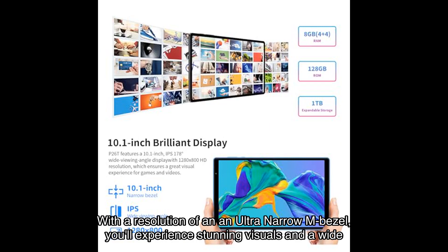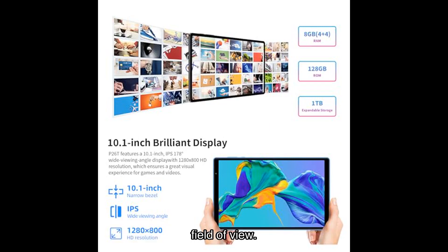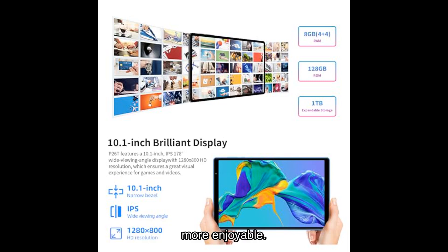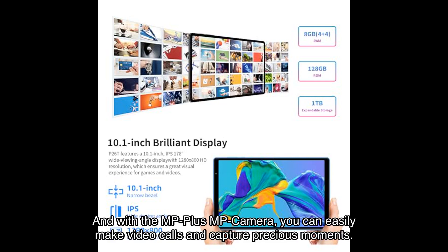You'll experience stunning visuals and a wide field of view. The dual speakers provide immersive sound, making your entertainment experience even more enjoyable. And with the MP plus MP camera, you can easily make video calls and capture precious moments.